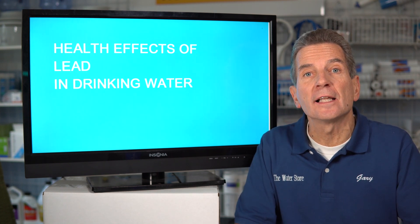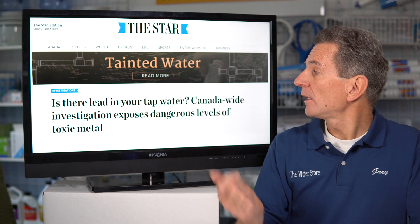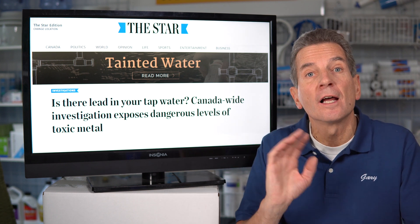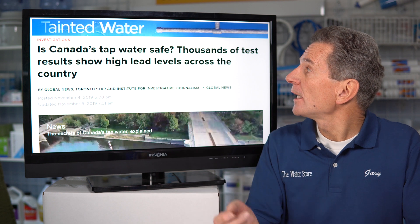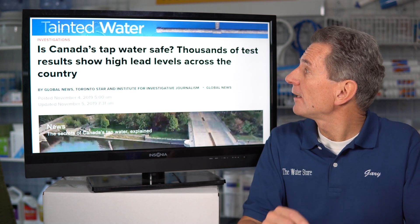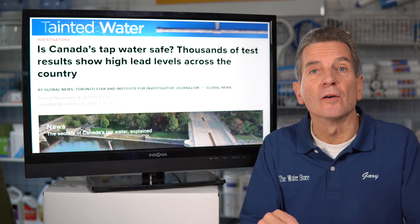We've been seeing some scary headlines lately in the Canadian press. We can see this one here about lead in your tap water — a Canada-wide investigation exposes dangerous levels of the toxic metal. And in this one too: is Canada's tap water safe? Thousands of test results show high lead levels across the country.